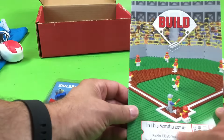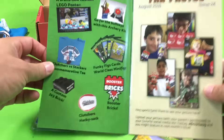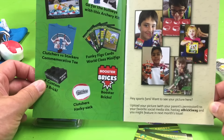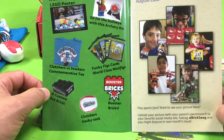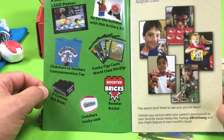It's just a neat little baseball diamond. Oh, they made it look like a ticket! And let's see here — who made it into BrickSwag? Awesome. This month's BrickSwag: a Lego poster, Aquaman. We got to show that. The Clutchers vs. Stackers tee. The custom brick. The hacky sack.